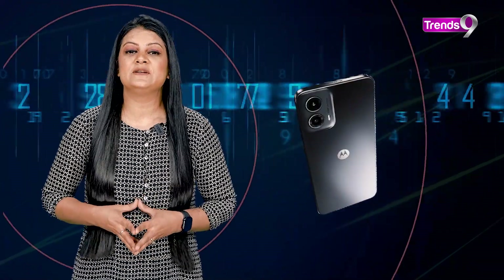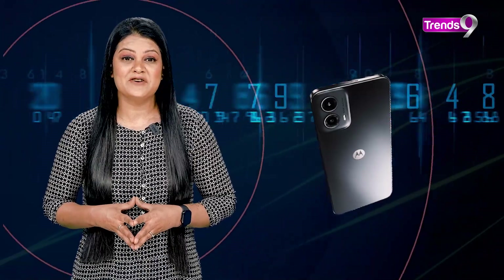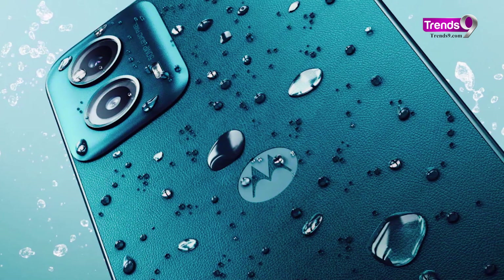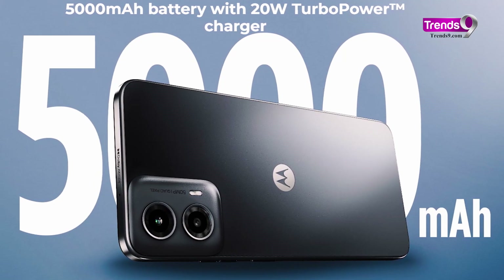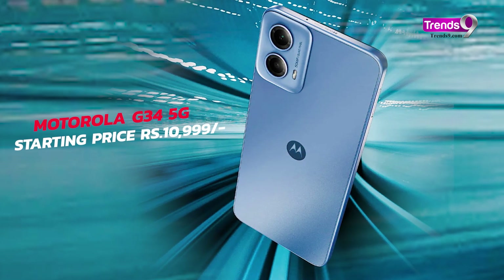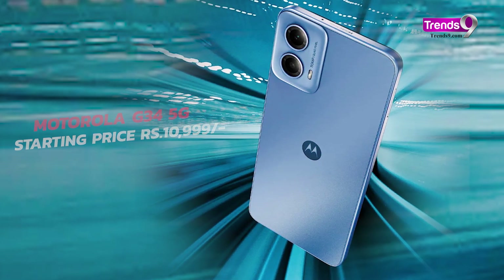Additionally, the 50-megapixel rear camera captures decent shots in good light, and it runs the latest Android 14 software, free of bloatware — which is amazing. To keep the phone going all day, there's a large 5000 mAh battery with 18 watts of charging. Overall, the Motorola G34 is a solid choice for someone who wants a reliable phone for essential usage, and the pricing starts at just ₹10,999.